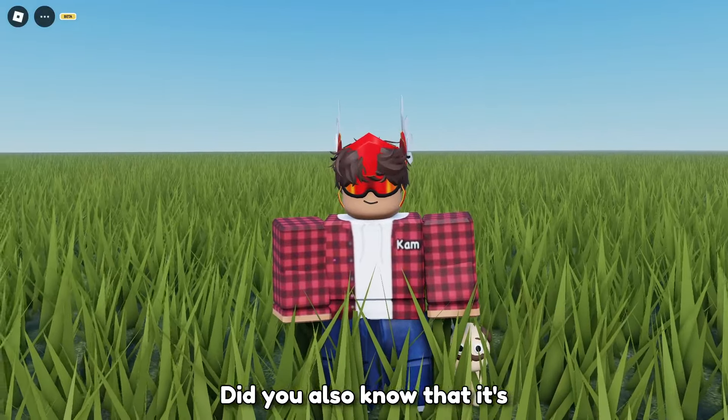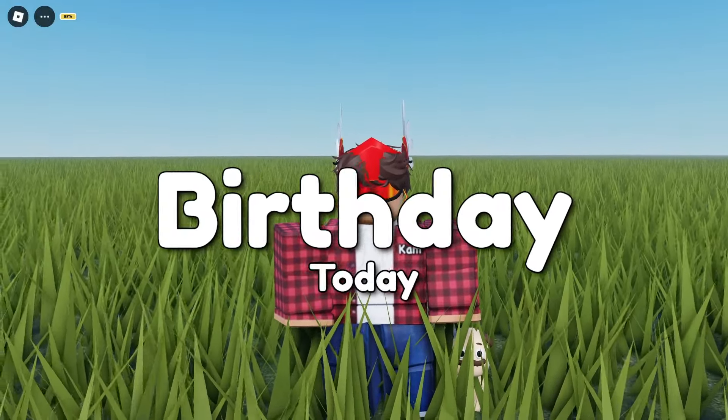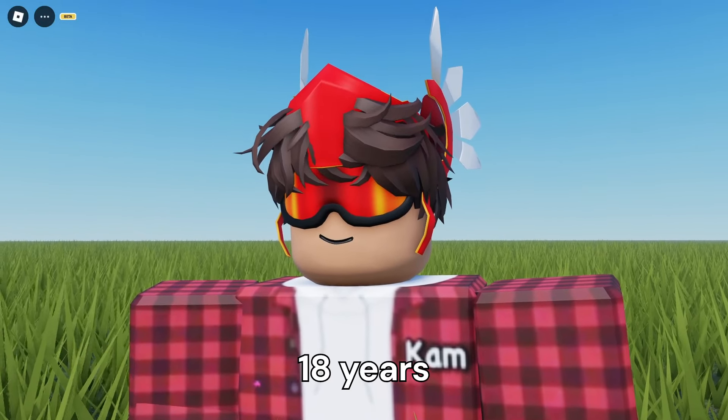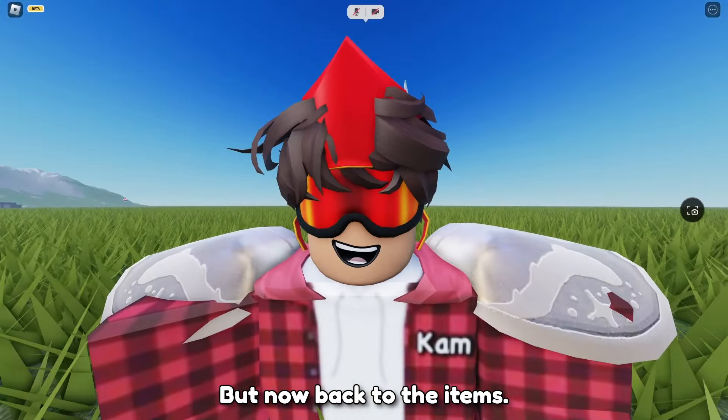Did you also know that it's Roblox's birthday today? Roblox's birthday is September 1st, so today Roblox actually turned 18 years old. But now back to the items.